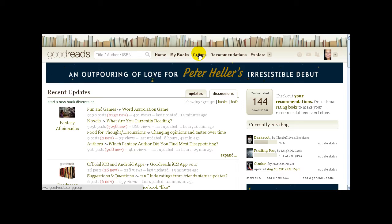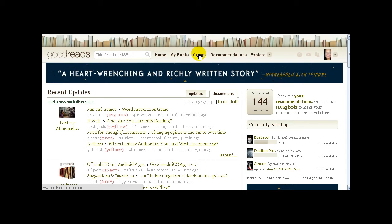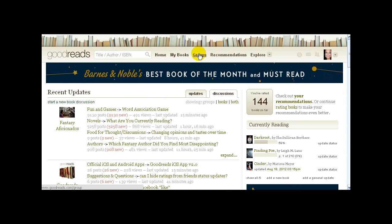Groups are basically forums — there are tons and tons of forums on Goodreads. I'll go over that when I show you how to add friends and get into groups. It's probably one of my favorite areas of the site — it's how you can meet and communicate with other people who love books just as much as you do.